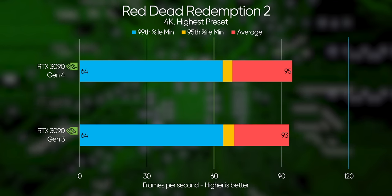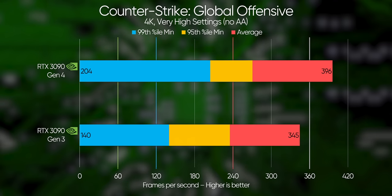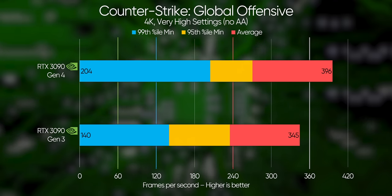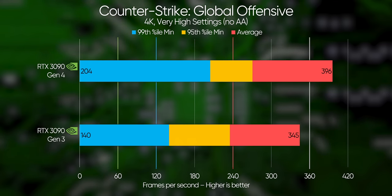Where the pattern doesn't hold is in CS:GO. Check out that 60 FPS minimum frame rate drop and 50 FPS average loss. For whatever reason, this game seems to absolutely hammer the PCI Express bus compared to other newer titles that we tested, so the faster these transfers can happen, the better.